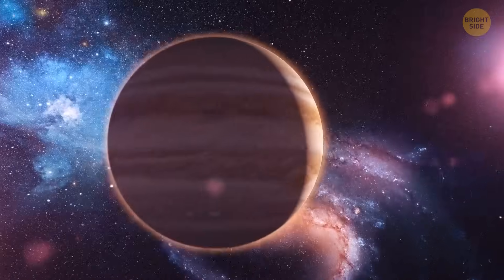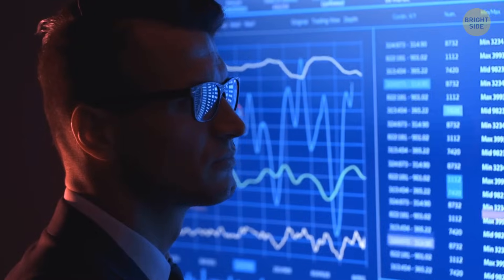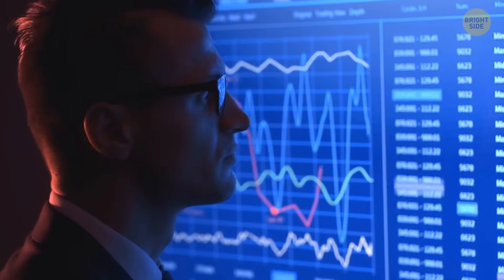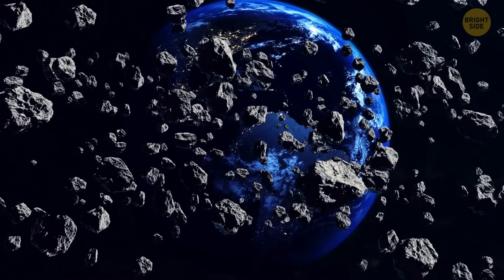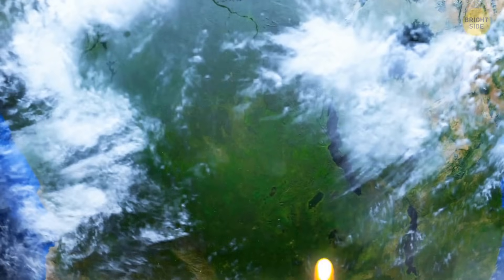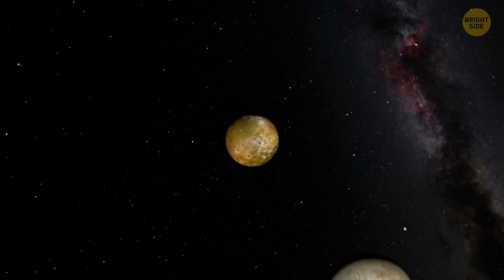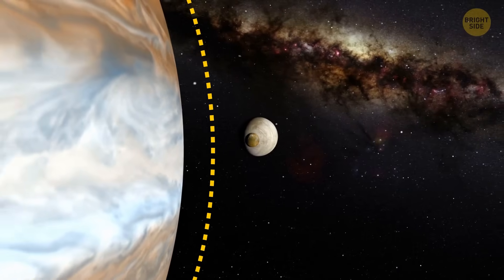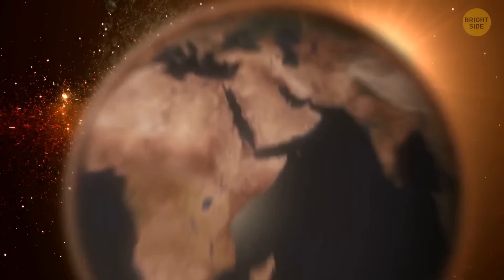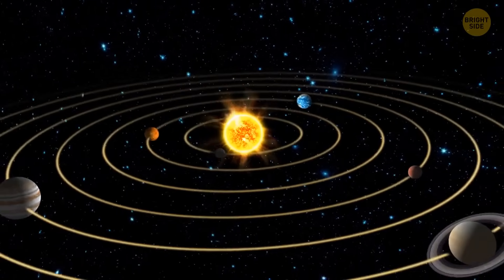But let's not blame Jupiter. Scientists believe that without this gas giant, life on Earth would most likely never have happened. Jupiter sent meteorites toward Earth which carried organic molecules and water with them — they were the building blocks from which earthly life began. Nobody knows if comets would come with a valuable cargo without Jupiter and its dangerous gravity.